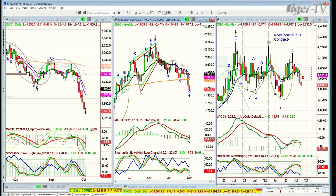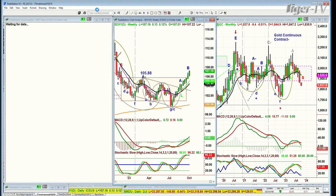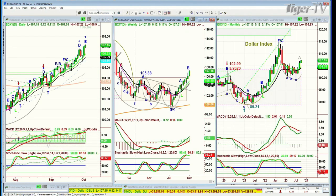It's just been a waterfall cascade since the 1950 area, here we are at 1838. How it stops is going to be important, because the dollar is bumping into an area where there should be some resistance. It's got maybe just a little bit more to go, at 107.14, up 12 ticks.